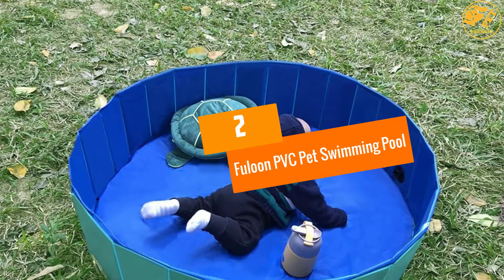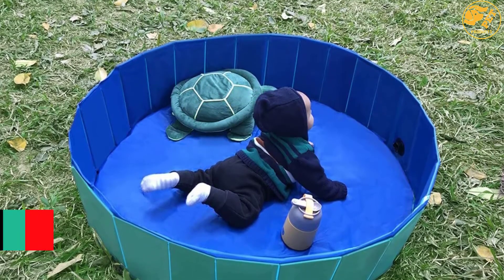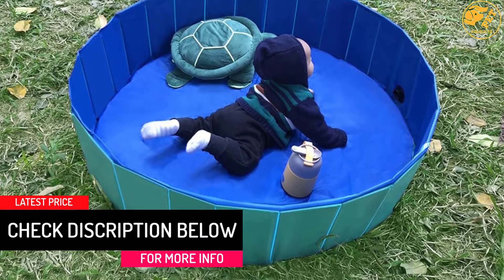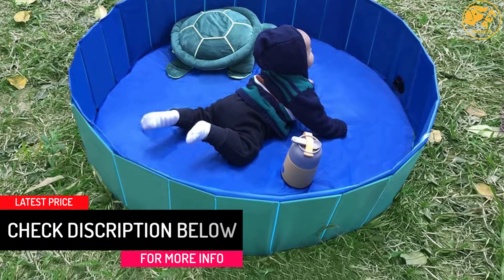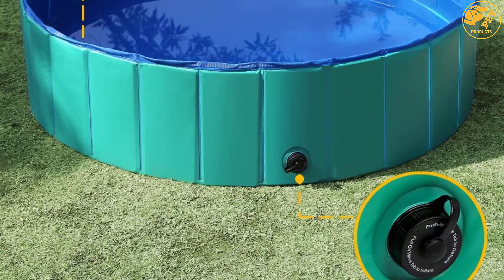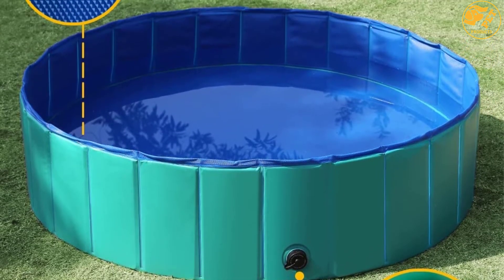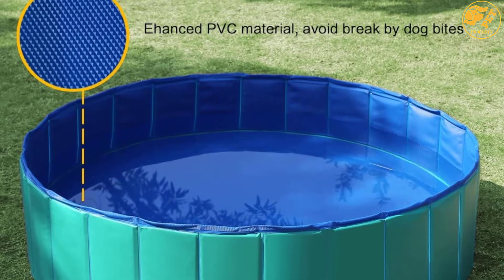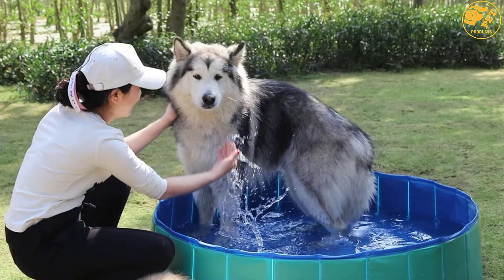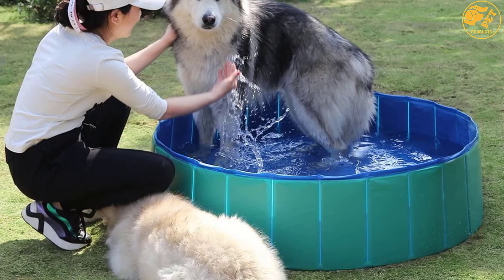At Number 2: Fulloon PVC Pet Swimming Pool. Pet fun or pet cleaning — it does not matter, the Fulloon PVC Pet Swimming Portable Pool can handle it all. It features a safe quality and waterproof PVC construction for the ultimate performance. The compact design means that you can carry it around and set it up in any corner of the home. The inflatable structure is simple to set up and the durable material ensures you are good to go for years. The best pool for pets also has a spacious design where puppies can have lots of fun.